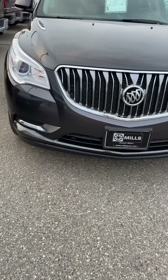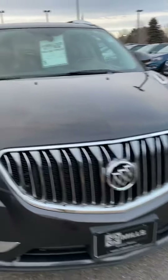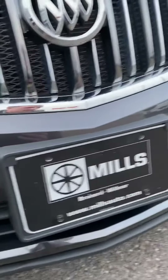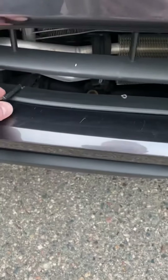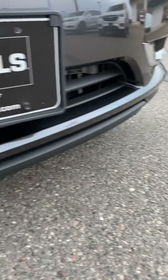Key fob with remote start here. Stock number is 2A200047. The only real blemishes I saw on this vehicle — I'll show you right now, everybody likes to know — just a little dent right there, and a little piece broke off right there. Other than that, it's very, very clean.